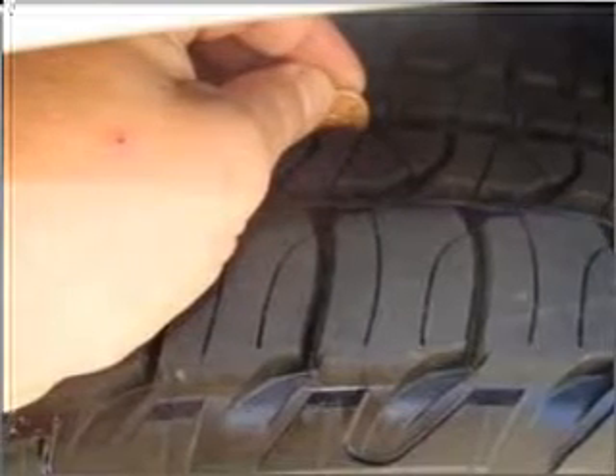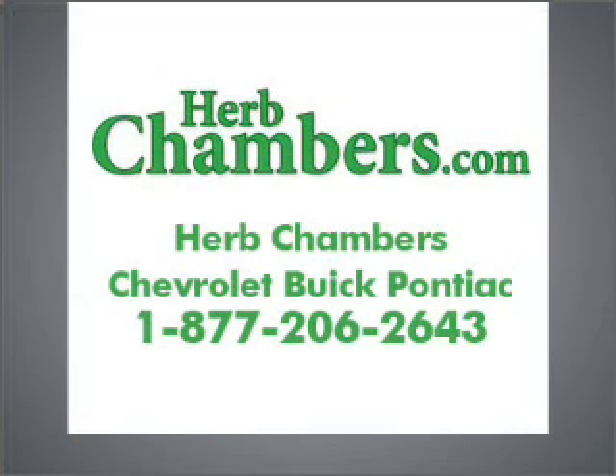Call us today to start test driving. We'll see you next time. Thank you.